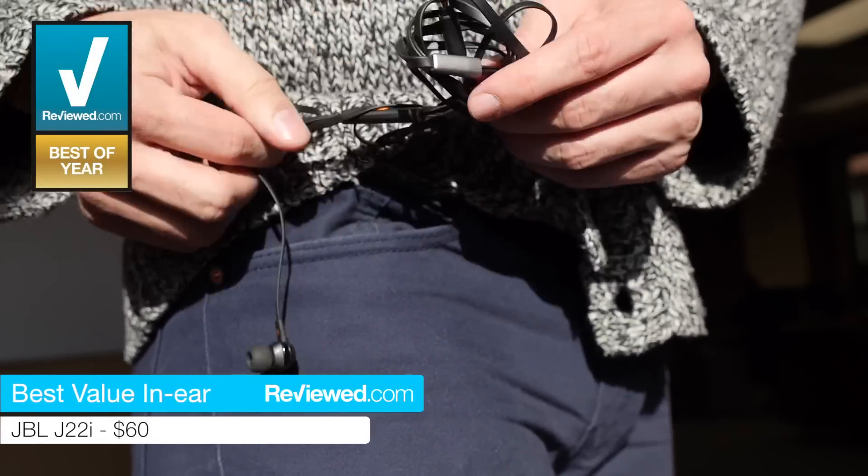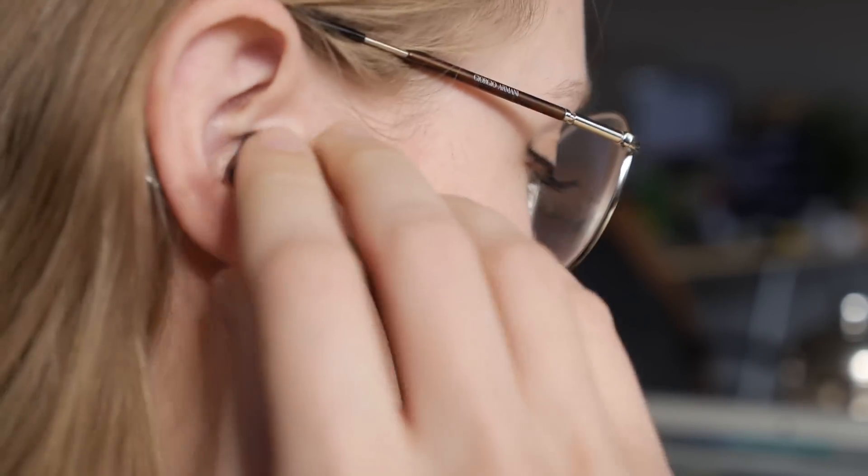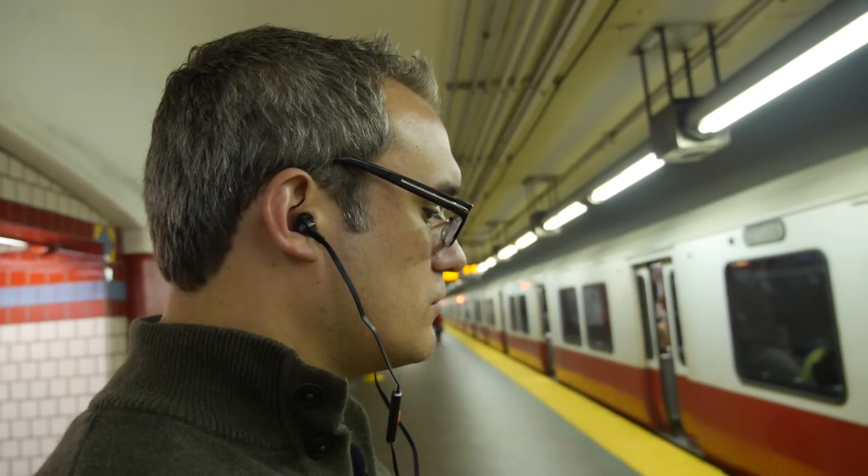But if you want to go even cheaper, the JBL J22i in-ears are only $60 — around 40 bucks less than the Beats — and they're still good performers. At the end of the day, if you're not a purist or an audiophile, you can definitely find things that are going to suit you for under the $100 mark, such as the J22i or those Sony MDR-7506 over-ears.